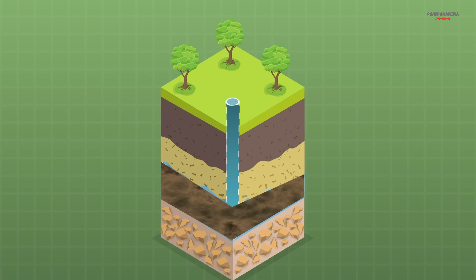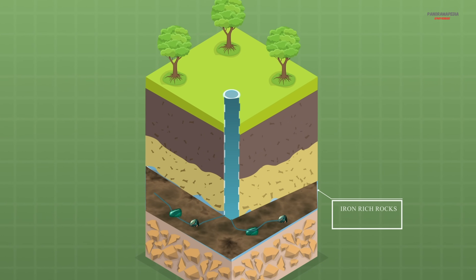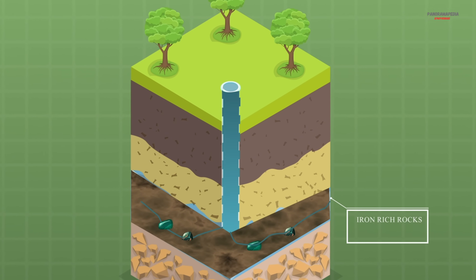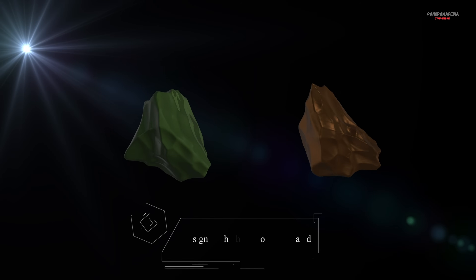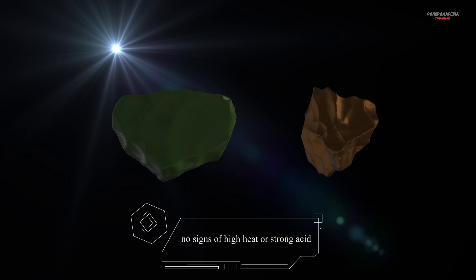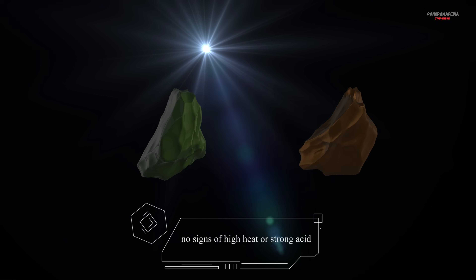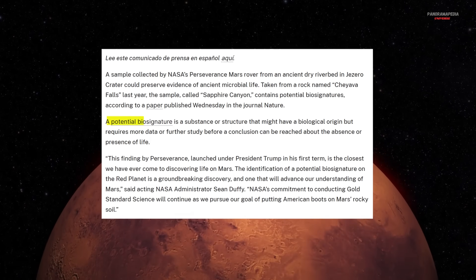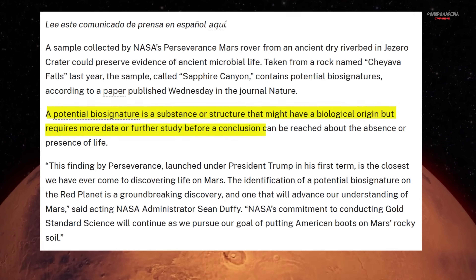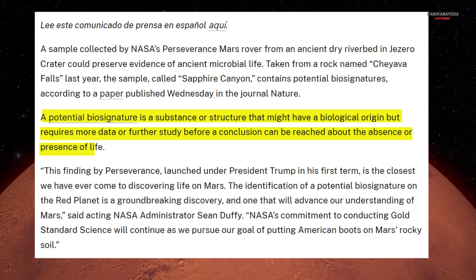But geology can mimic biology. Rocks like these can form the same minerals even without life, just from long chemical reactions between groundwater and iron-rich rocks. The bright angel rocks don't show signs of high heat or strong acid, which makes the biological explanation intriguing, but it's still far from conclusive. Science demands extraordinary evidence, and every possible non-biological pathway has to be tested.